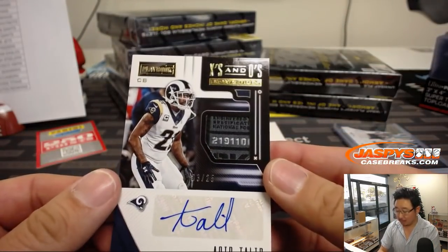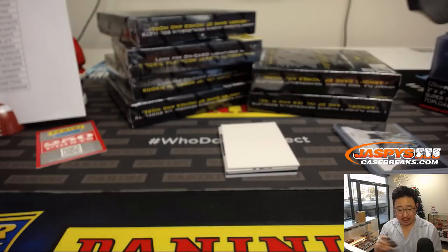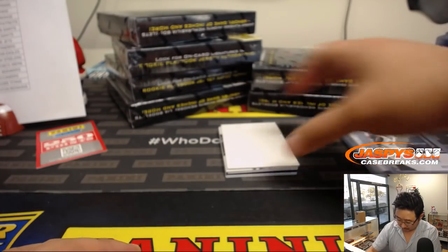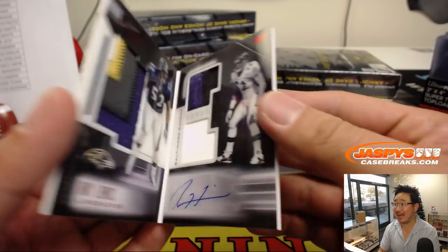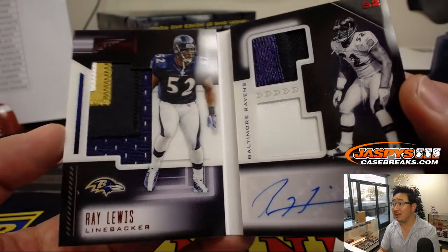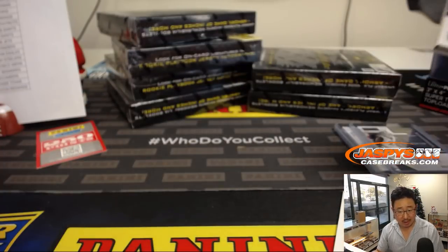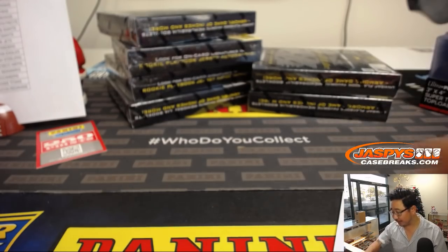And back here we've got — out of 25, looks like a laundry tag in there — 13 out of 25, Aqib Talib X's and O's autograph for Michael Gallucci and the Rams. And the book is going to be Ray Lewis, 1 out of 10 — triple relic and autograph. That is cool. Ravens. Michael E. with the purple birds — Ray Lewis time!